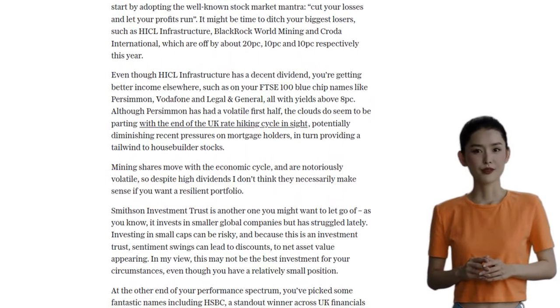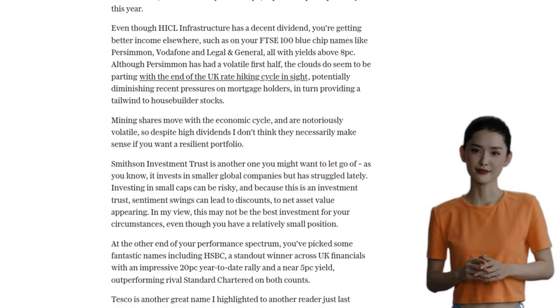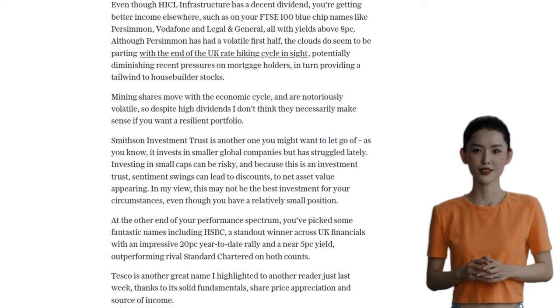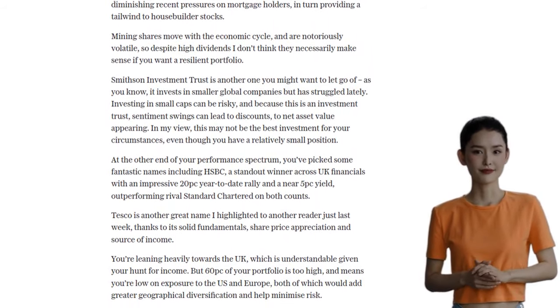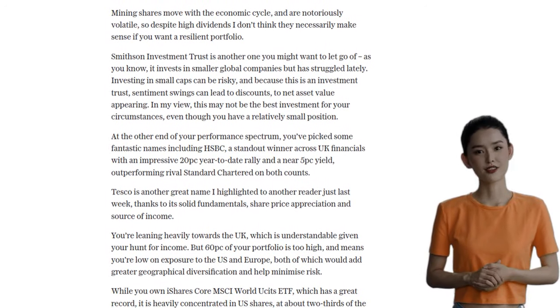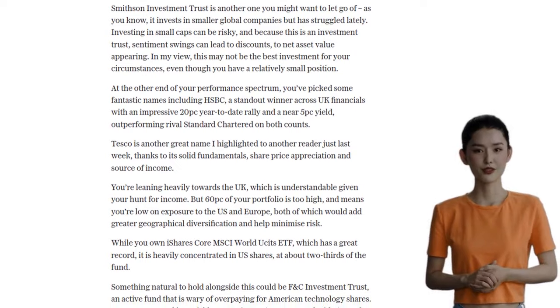We can consider adding exposure to the US and Europe to minimize risk. One option is the iShares Core MSCI World UCITS ETF, which is heavily concentrated in US shares. And alongside that, we can look at FNC Investment Trust, which is wary of overpaying for American technology shares.